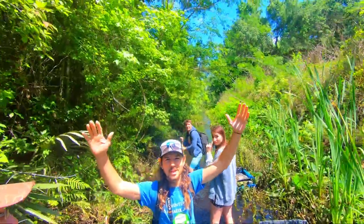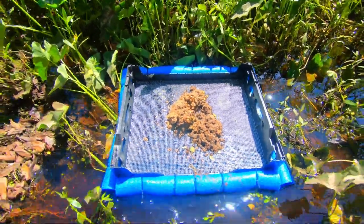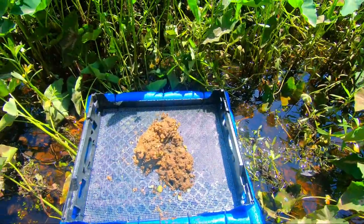All right everybody, I am so beyond excited right now. Alexis, look at who we're with! This is surreal, guys, this is crazy. All right, so we're gonna look for some fossil shells, and I don't even care what I find — it's gonna be awesome. So let's get into it.